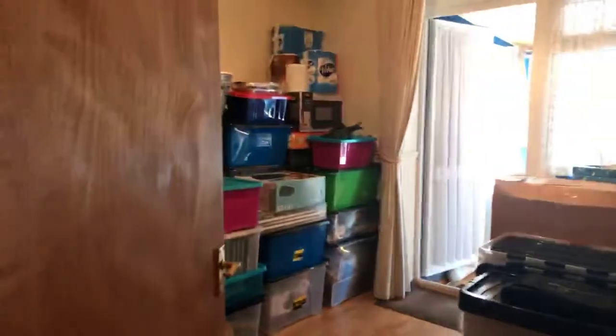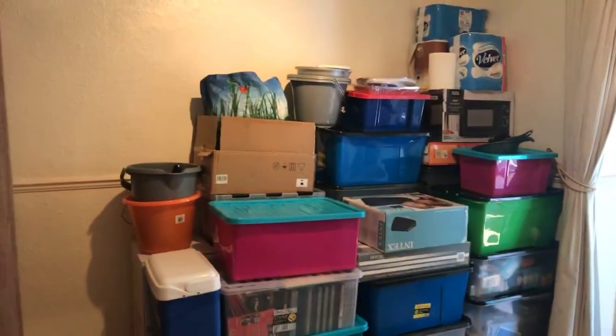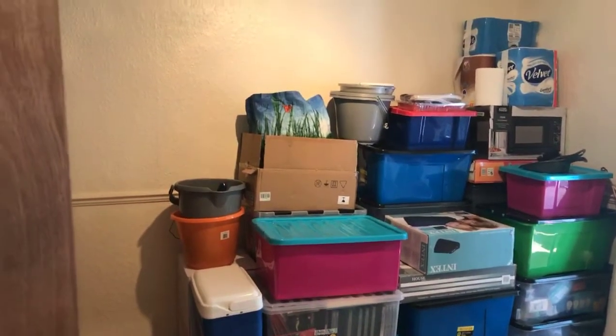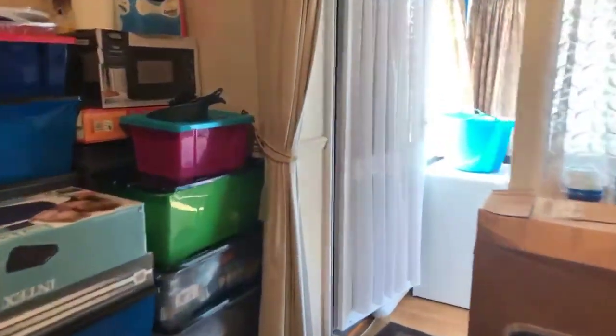The owner has started packing up in readiness for moving, so there are quite a lot of boxes in here — he's just getting ready for the move. This bedroom is 10 foot 5 by 9 foot 8, again with a double-glazed door taking us out to the back.